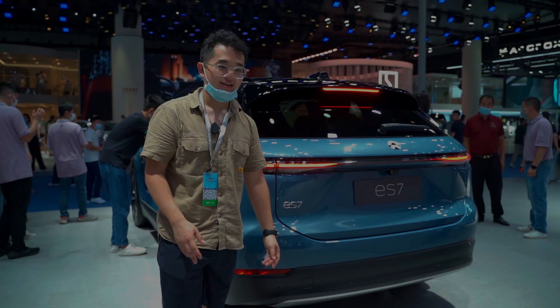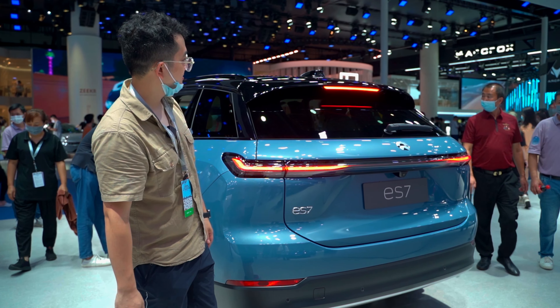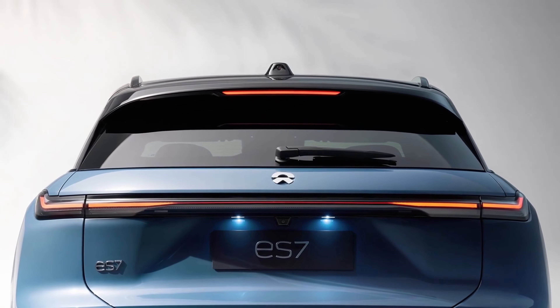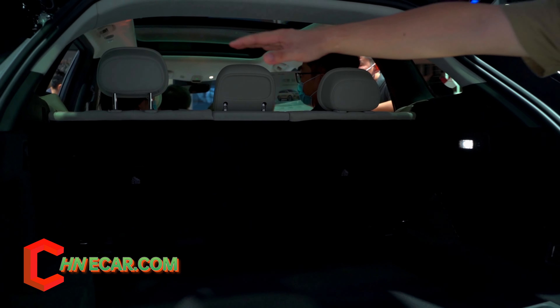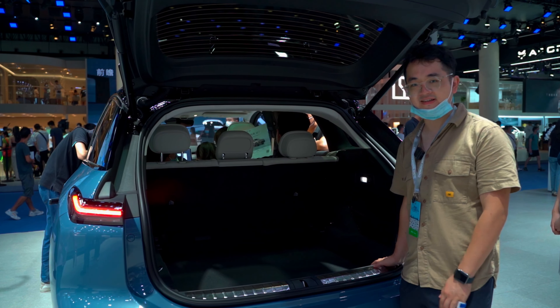This is a big 5-6 seat SUV, so the trunk space is most important. Let us see the space. Whoa! It's damn good — you can see the whole space. You can probably fit 3 or 4 suitcases in here.